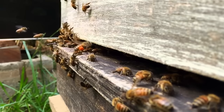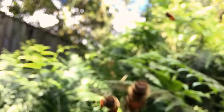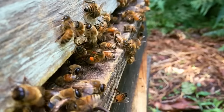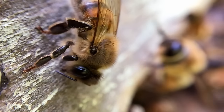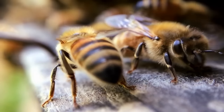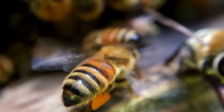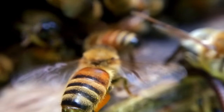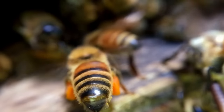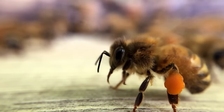Look at the big balls of pollen they're bringing in. Apparently bees can carry up to half their body weight in pollen. The bees are covered in these kind of branched hairs and as they move about in the flower they get covered in pollen, and then they have these special little brushes on their legs that they comb all the pollen down into pollen baskets that are on their hind legs.